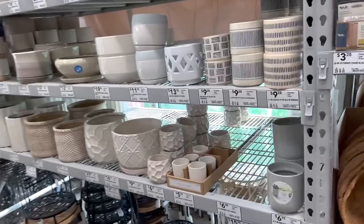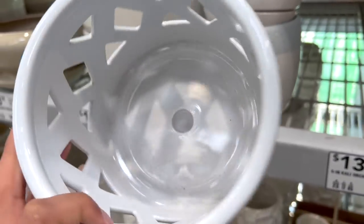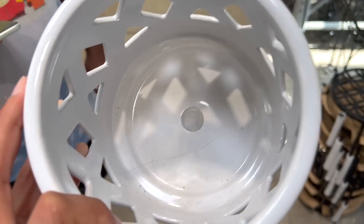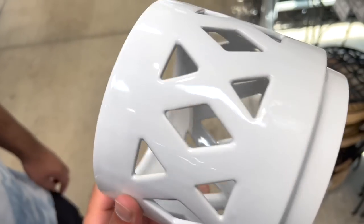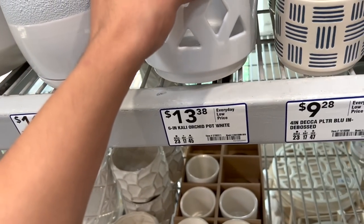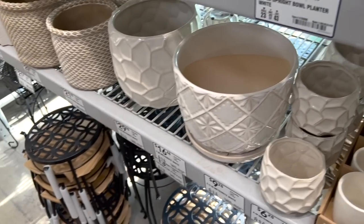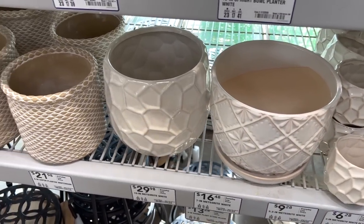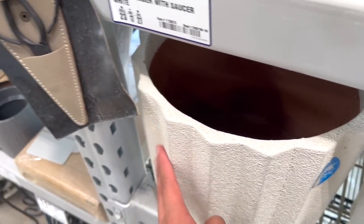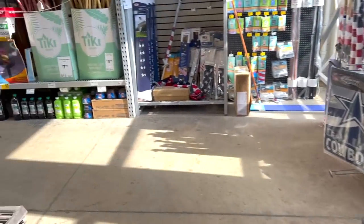I like the ceramics too. I do have an orchid that needs to be repotted. This one was kind of cracked — you know, if I had the guts to ask for a discount, I know they'll give you one because it's a little bit cracked. For $13.33 it's not bad. It's really pretty. I'm gonna pick this one. Let's go look outside.